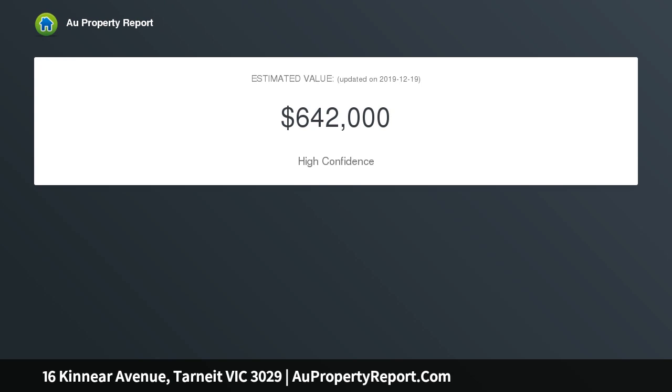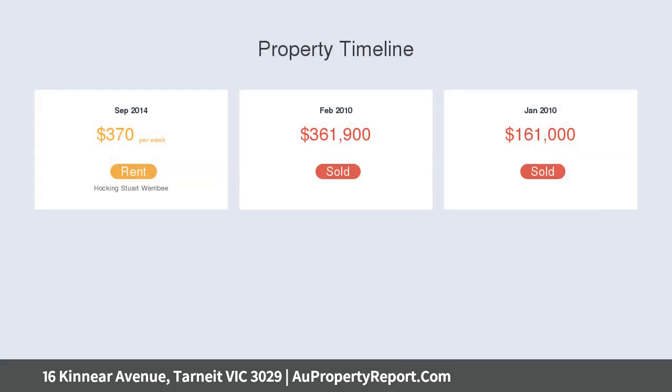The master bedroom of the home is filled with natural light and has an expansive space fit for a king. With a full ensuite and walk-in robe, no stone has been unturned in the design of this home to provide comfort and convenience.